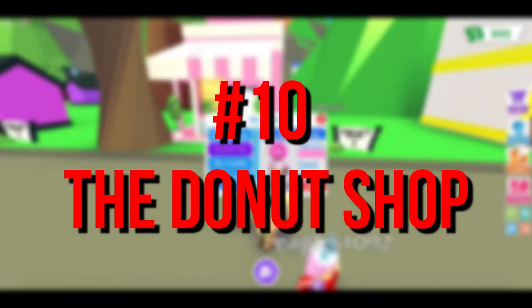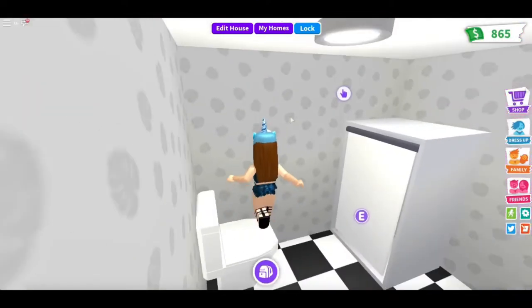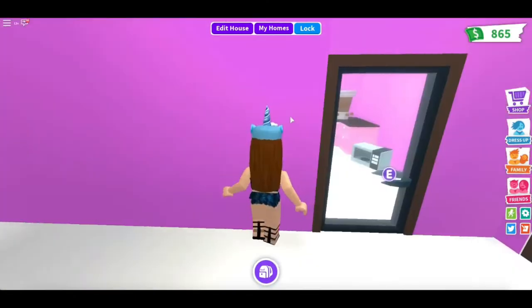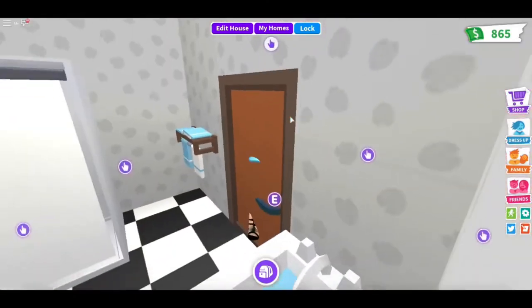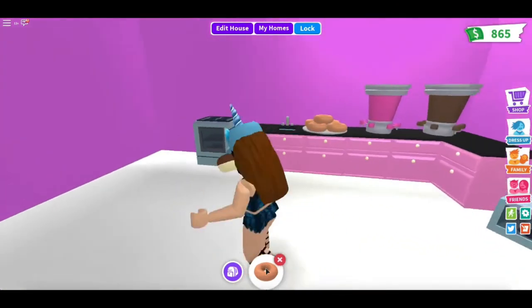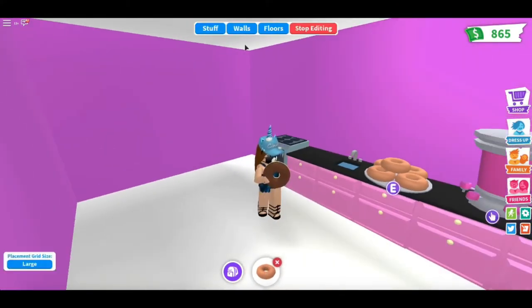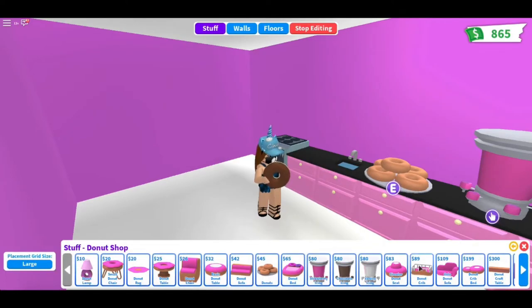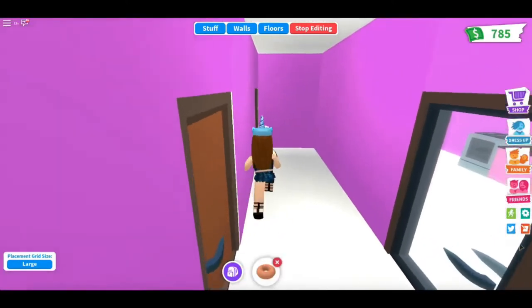Number 10: The Donut Shop. Every Jailbreak player would instantly recognize the game's iconic donut shop, but did you know that this shop actually exists in real life? The game's eatery is modeled after Randy's Donut Shop, a very well-known outlet in the U.S. If you take a look at the in-game shop and real life one side by side, you'll notice that just about everything is the same — from the giant donut on the top to the color scheme and even to the parking lot. The attention to detail is truly impressive.